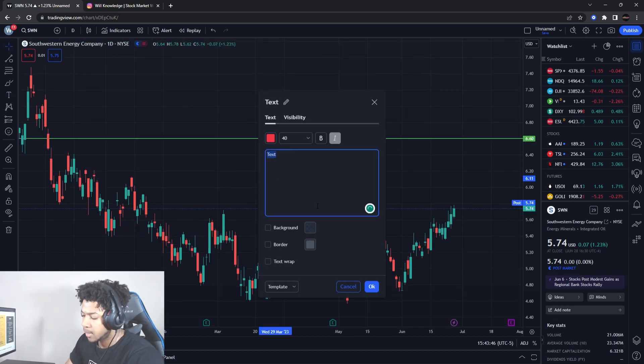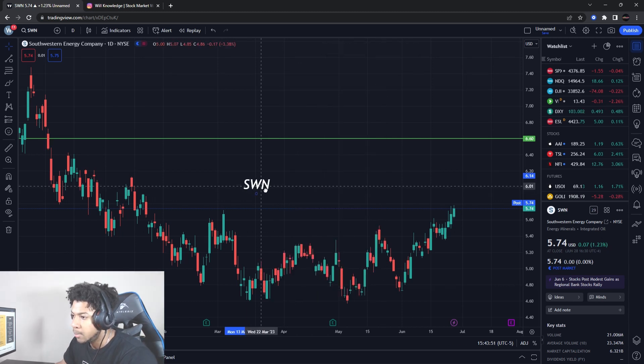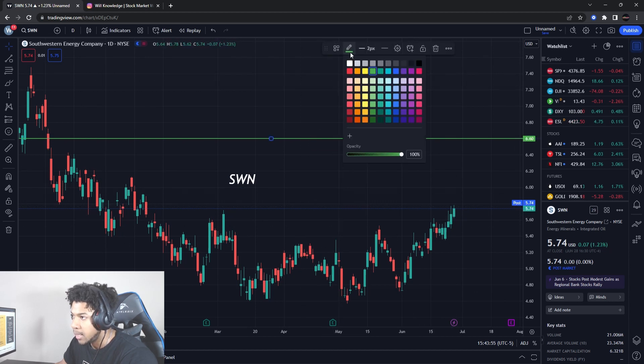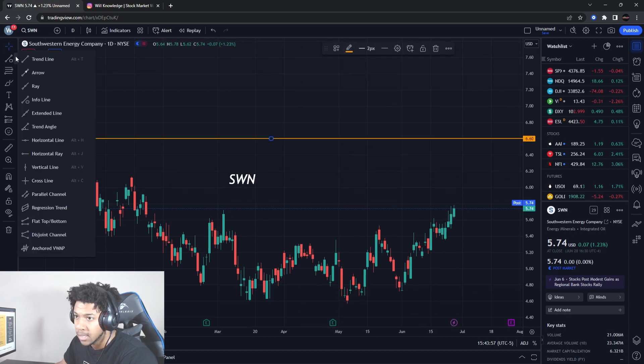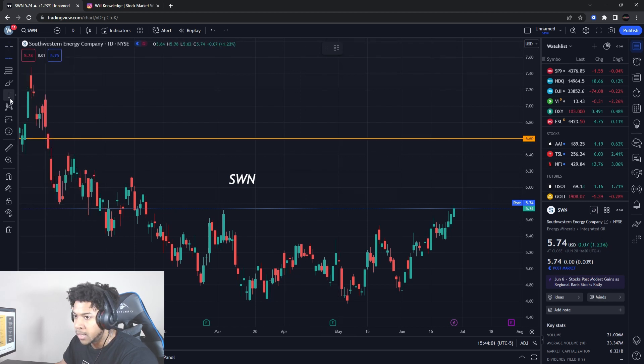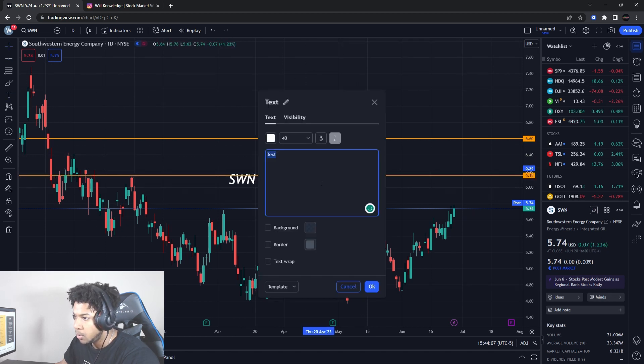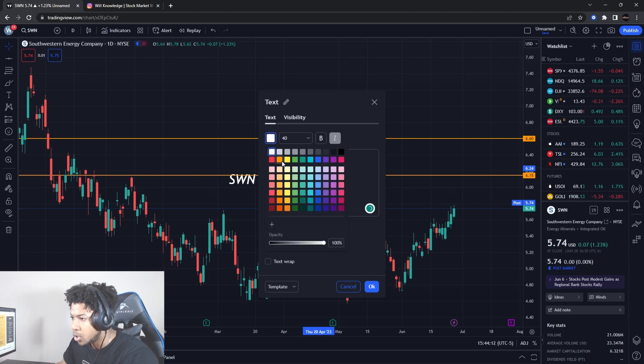The stock that I'll be talking about is Swan Energy, ticker symbol SWN. It is actually at a key area right now, and we do have two targets that I'll be aiming for on the upper side. So these would be two areas that I would be targeting on the upside as swing plays for shares.